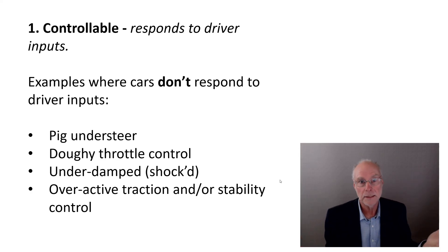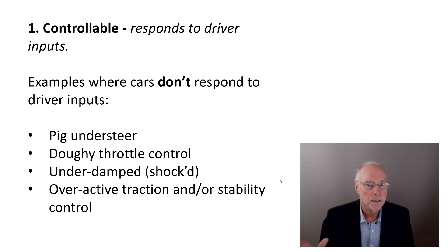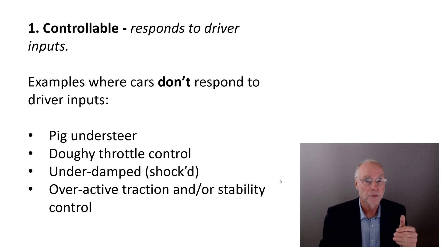What would make a car pig understeer? It might be really bad front tires, bald tires in wet weather. It might be a lot of front roll stiffness, which causes weight transfer that reduces front grip. But pig understeer isn't the only issue. What about doughy throttle control — you move your foot and nothing much happens? If you're cornering on the limit and using the throttle to change the attitude of the car, an unresponsive throttle reduces your controllability. The way the car develops power and responds to throttle inputs is a very important part of car handling.